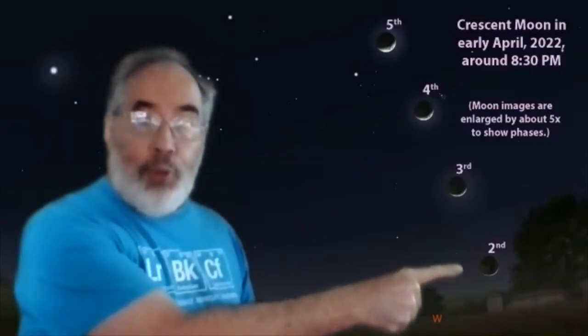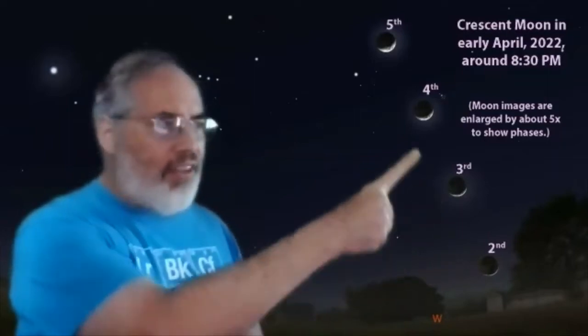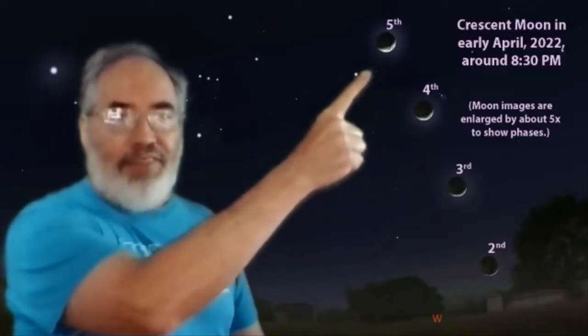You'll have to catch it just after sundown because the moon will be going down shortly after the sun, but it's a very pretty sight to see a slim crescent. A little wider on the third, a little wider on the fourth, and more of a banana shape on the fifth as it moves over the head of Orion.